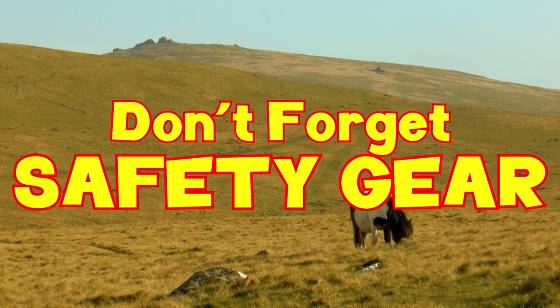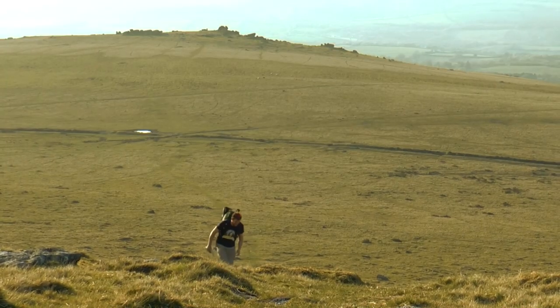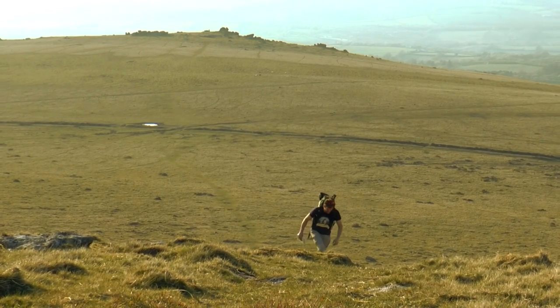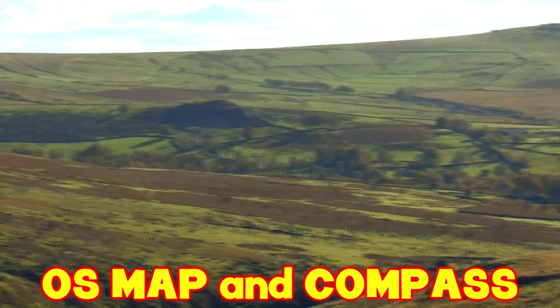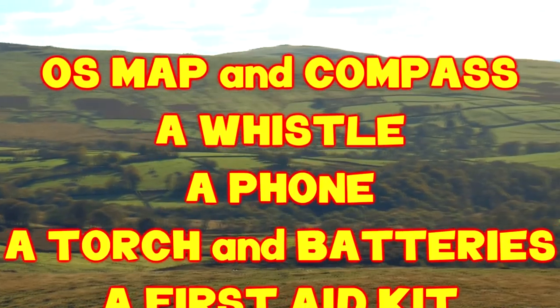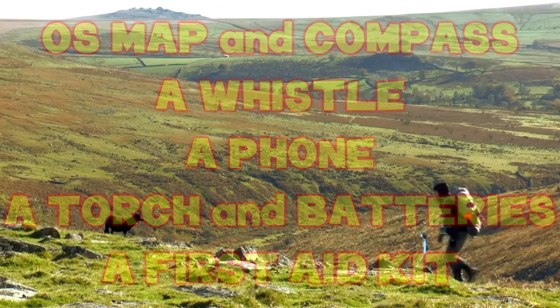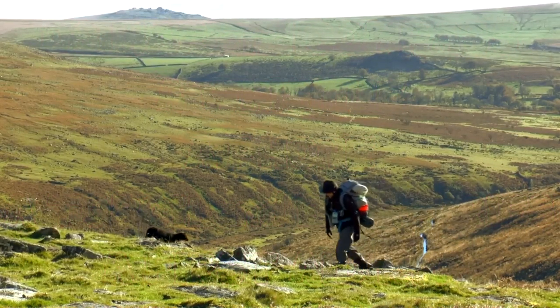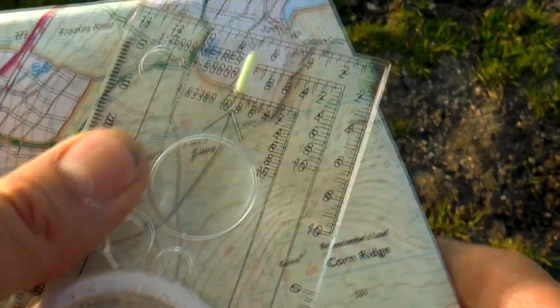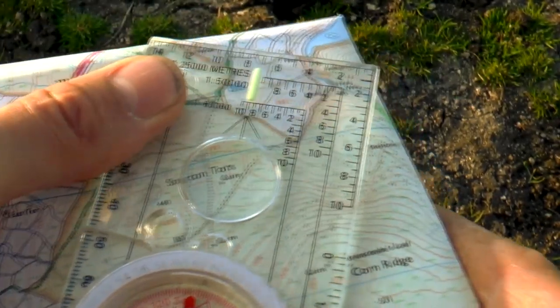Safety gear. To ensure that you enjoy Dartmoor it is important that you remain safe. Items strongly advised to carry include: an OS map and compass, a whistle, a phone, a torch and spare batteries, and a first aid kit. A map and compass is essential on Dartmoor — it's so easy to get lost and lose your bearings even in good visibility, so it's important that you have a basic grasp of map reading.